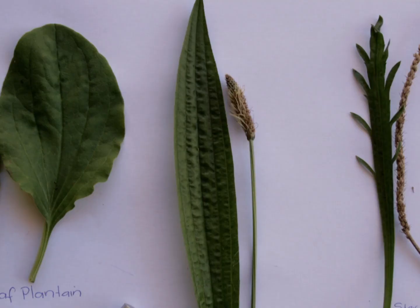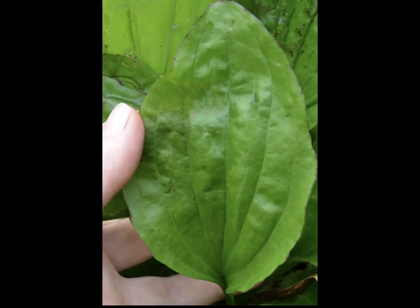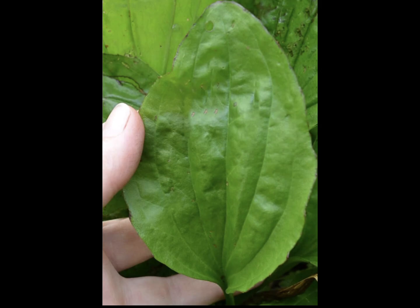Narrow leaf plantain has three to five prominent ribs that stripe its long, narrow leaves. Broad leaf plantain has five to nine prominent veins that stripe their wide, oval-shaped leaves.